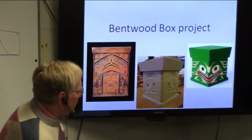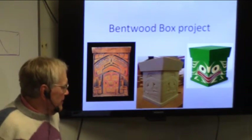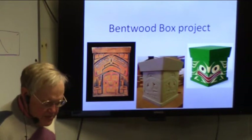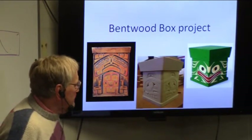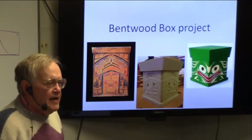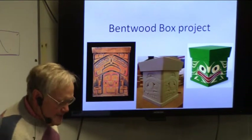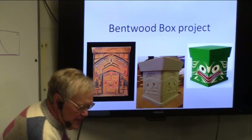The one on the right is kind of whimsical, and a fellow by the name of — another native person with a non-native name — James Bicles, carves these. This is a small box, only about six inches high. He carves a number of these, and that's a frog. So it's quite a gamut of different boxes.